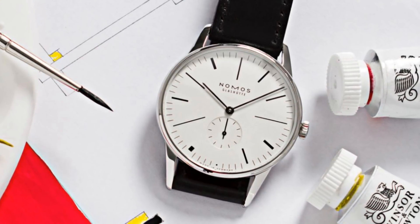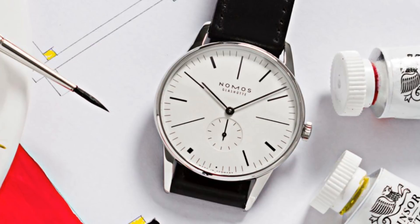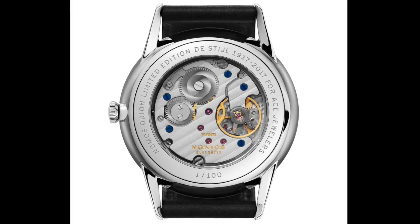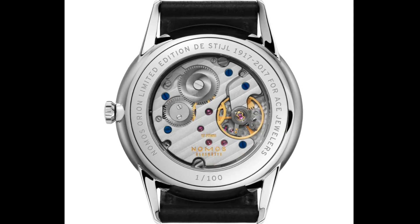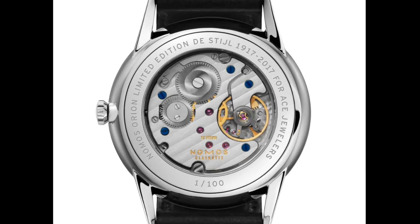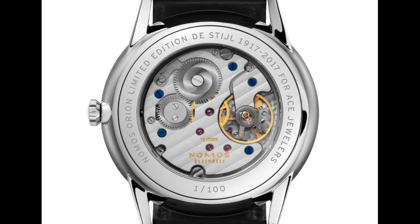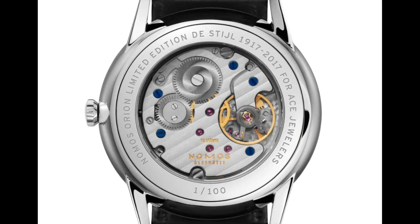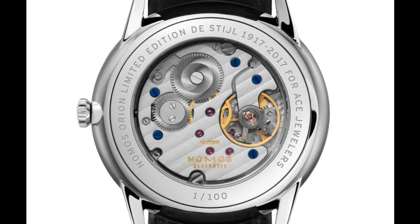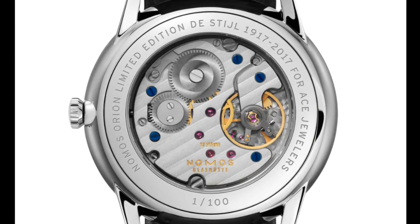These watches are available from Ace Jewellers for €1,620 plus VAT, and feature the manually wound Alpha movement from Nomos, clearly visible through the exhibition caseback. This is a nice feature which adds to the curiosity of the watch — the pure functionality of the movement, albeit decorated, contrasts very nicely with the asymmetrical style of the dial, which shows a degree of chaos one would not normally see with the Nomos range. I think it's a very charming blend that will appeal to a lot of buyers.